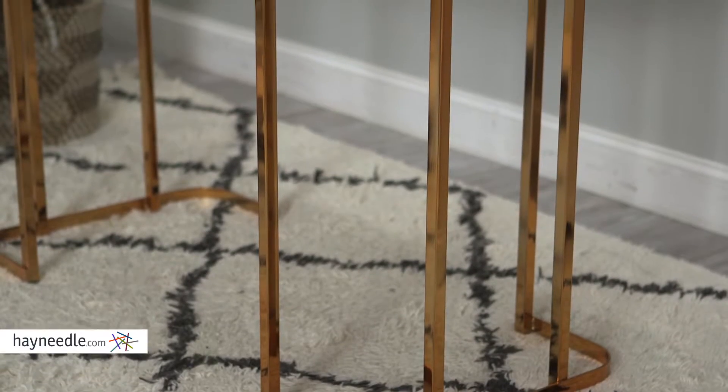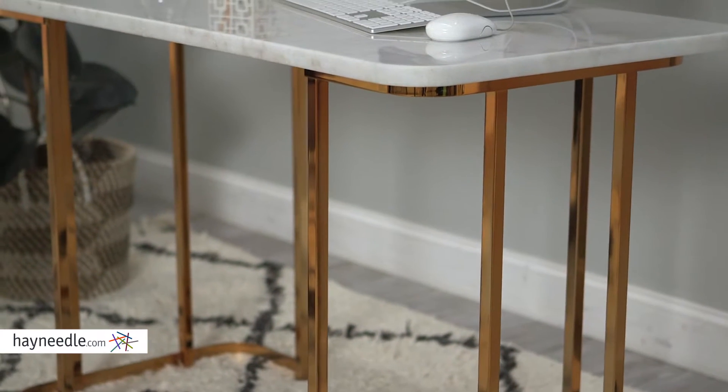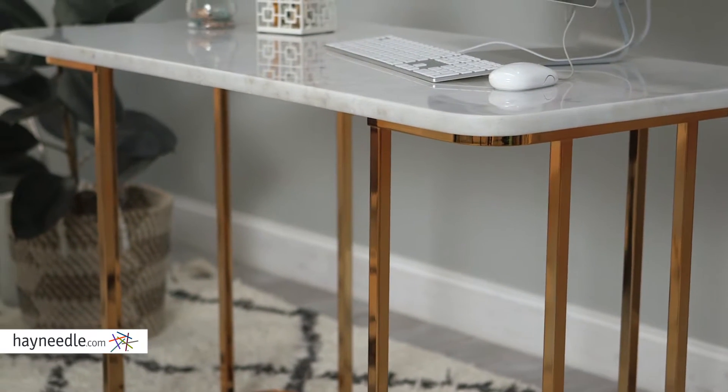This modern classic is constructed from a durable and gorgeous rose gold-finished metal. The desktop is crafted from a beautiful white marble.